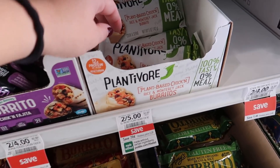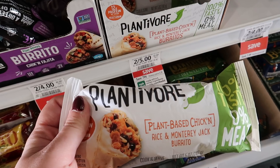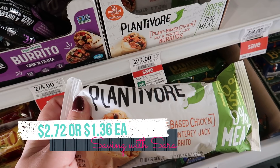I saw Dealing with Dolores pick up these Plantivore burritos and I wanted to try them. They're two for $5, on sale through the 28th as part of the extra savings book. We have a $1 off of 2 digital coupon, and right now you can submit to Ibotta for $0.64 back on each. So if you pick up two of them they come to $2.72, or just $1.36 each. It's a plant-based chicken burrito but I love a good burrito so I'm going to give them a try.